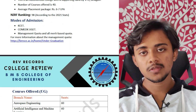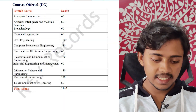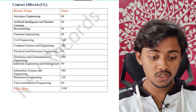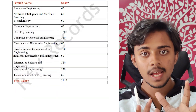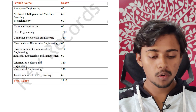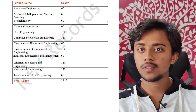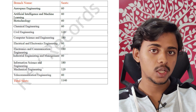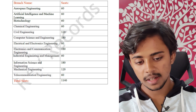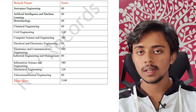Let's look at some of the courses offered. There's Computer Science and Engineering, ISE, EC, AIML, Aerospace Engineering, Biotechnology, and Chemical Engineering. For CSE, there are 180 seats; for Information Science and Engineering, 180 seats; for Electronics and Communication Engineering, 180 seats. There's also a new branch started in 2020 — Artificial Intelligence and Machine Learning — with 60 seats.